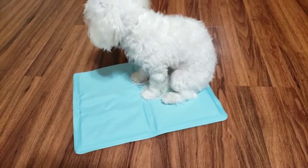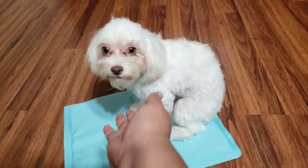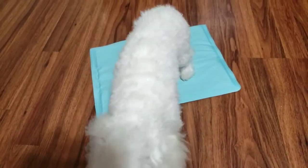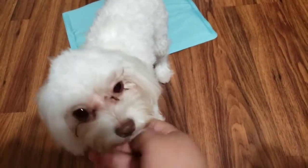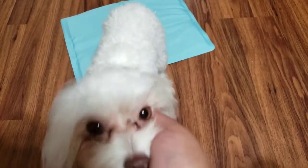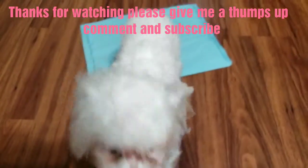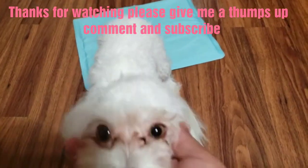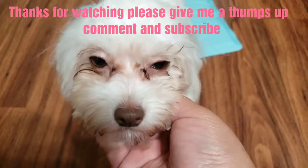Hopefully you like it Luna! How cute is my dog. This is my 99 cents haul and my little puppy. Please give me a big thumbs up, comment and subscribe. Say bye Luna! Have a nice day.